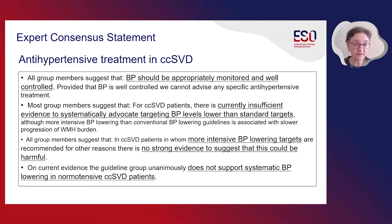We also constructed expert consensus statements and voted on each of these. The slide summarizes the strength of the voting within the group. We all agreed that blood pressure should be appropriately monitored and well controlled, and provided that blood pressure was well controlled, we do not advise any specific antihypertensive treatment. Most of us agreed that for patients with covert cerebral small vessel disease, there is currently insufficient evidence to systematically advocate targeting blood pressure levels lower than standard targets, although more intensive blood pressure lowering is associated with slower progression of white matter hyperintensities. On current evidence, we do not support systematic blood pressure lowering in normotensive covert small vessel disease patients.